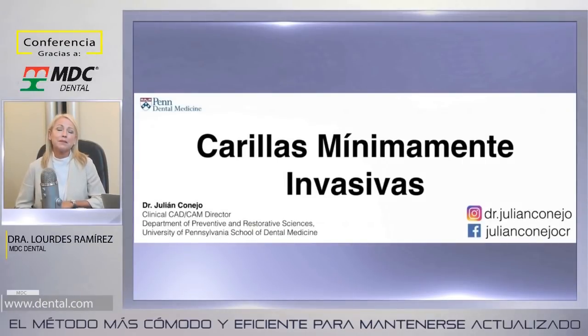Muy buenas tardes. Estamos transmitiendo en vivo desde la Ciudad de México en las magníficas instalaciones de IMAX de Inteligencia Dental. Vamos a compartirles un tema muy interesante que son carillas mínimamente invasivas. El conferencista que nos acompaña hoy está invitado para dar sus conferencias en el marco de ANIC Dental, que se está llevando a cabo desde hoy. Inteligencia Dental nos abrió las puertas.